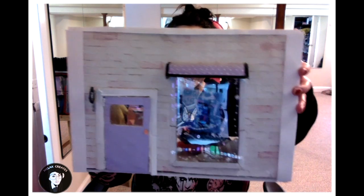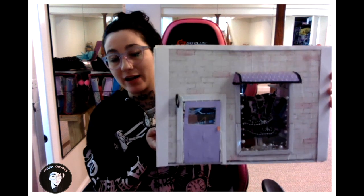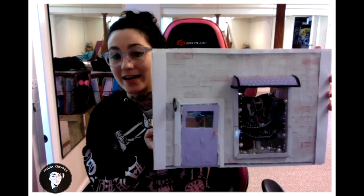Hello my fellow creators, welcome back to Mallet's Create. For today's video I'm going to be showing you guys my little miniature shop that I have made. It is a kawaii miniature shop, and if you guys want to see what's inside this store then I suggest you stay tuned.